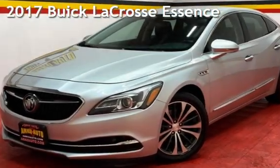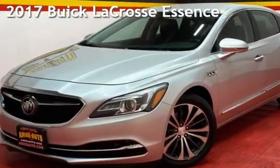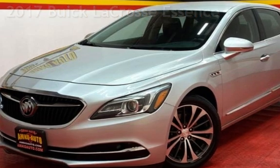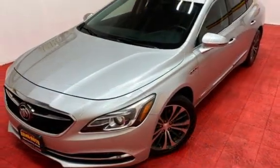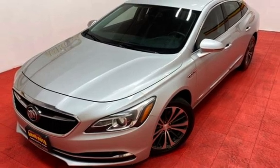Presenting a pre-owned 2017 Buick LaCrosse. This four-door sedan has a six-cylinder, 3.6-liter V6 engine, with front-wheel drive and an automatic transmission.